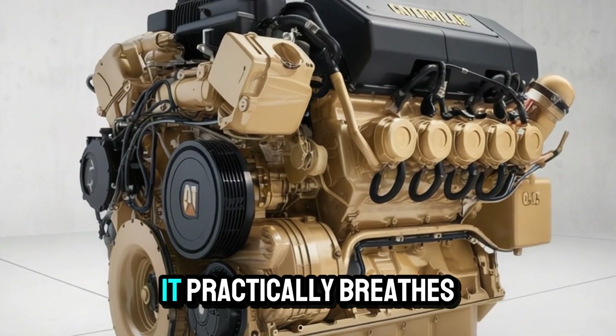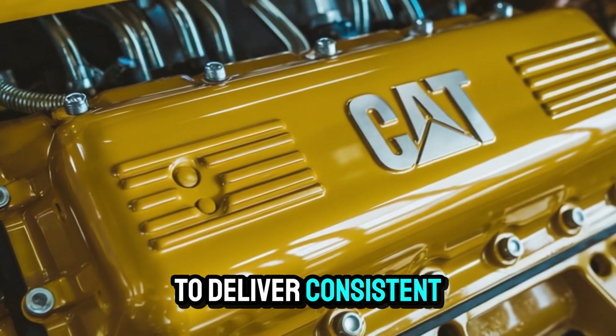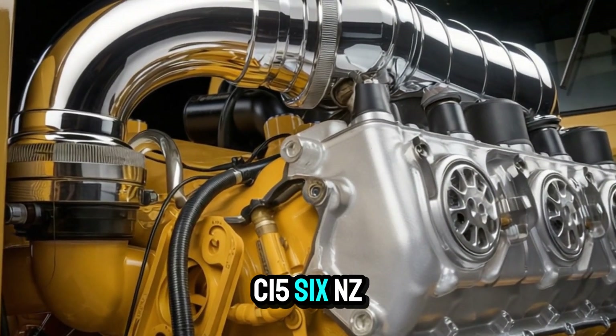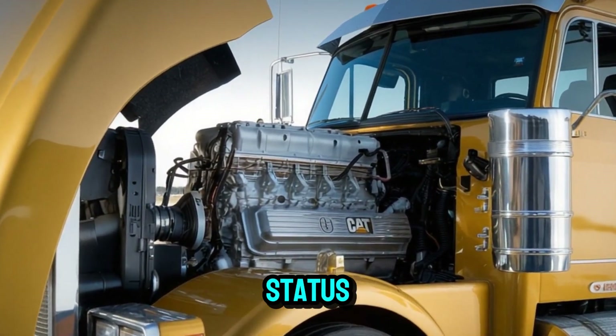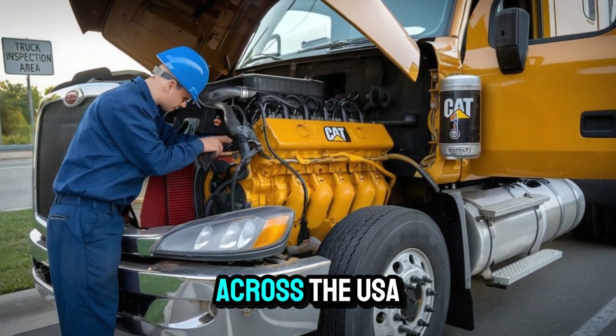Imagine an engine so powerful it practically breathes fire, yet refined enough to deliver consistent performance under brutal conditions. That's the CAT C-15 6NZ. And today, we're diving deep into why this engine has earned a legendary status among diesel fanatics, fleet owners, and long-haul heroes across the USA.